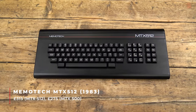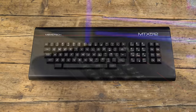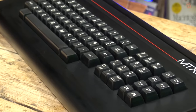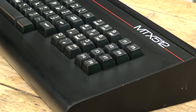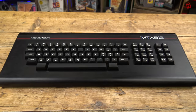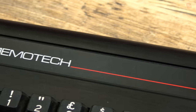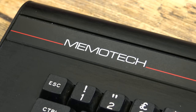Our first micro is the Memotech MTX 512. This was the creation of Robert Branton and Jeff Boyd, who met in Oxford, which alongside Cambridge was a melting pot of technology ideas and spawned many computer startups in the 80s. Memotech built its war chest making peripherals for the Sinclair ZX81. Memory expansions were particularly popular. But when Sinclair started releasing machines with more RAM on board, they turned their attention to building their own micro, which released in 1983.